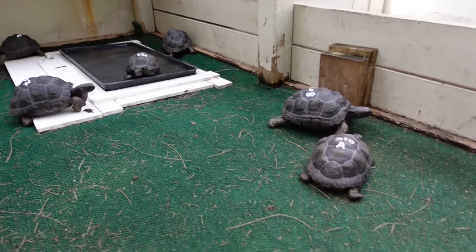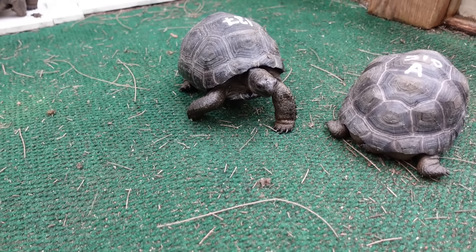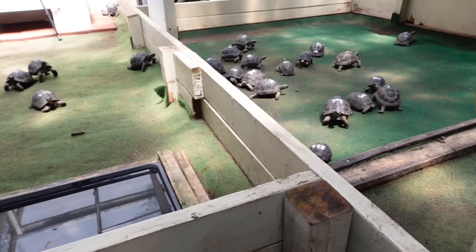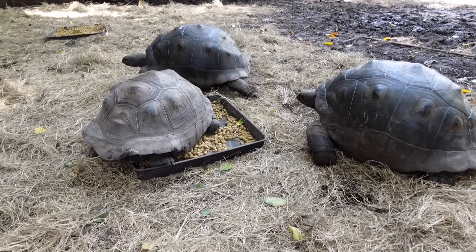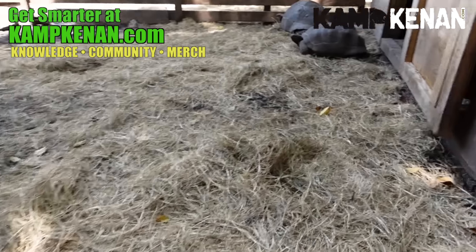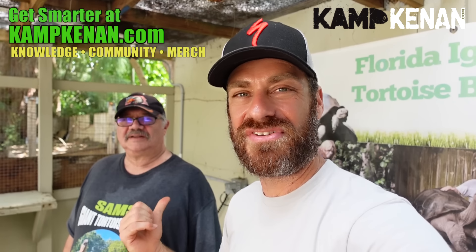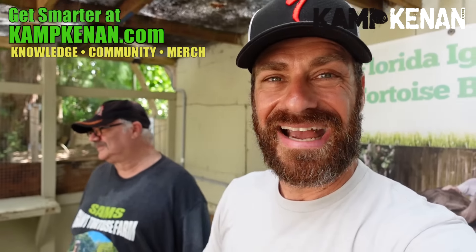These are a long-term commitment — they get very large, so make sure you have the space and ability to manage a giant Aldabra tortoise. Don't forget to like and subscribe. Check out Sam's YouTube channel — Sam's Giant Tortoise Farm. Go to the website, check it out. Love this guy's knowledge and passion for these animals. We'll talk to you all again soon — thanks Mario, take care folks!